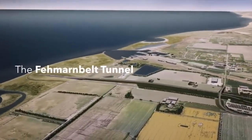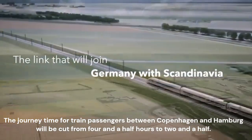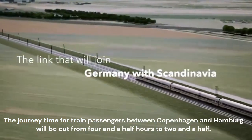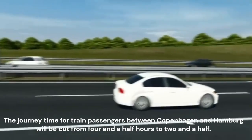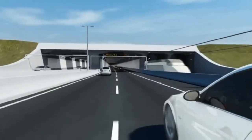Descending up to 40 meters beneath the Baltic Sea, the Femernbelt tunnel will be the world's longest immersed tunnel, linking Scandinavia to Germany. The megaproject will slash journey times between Germany and Denmark when it opens in 2029.